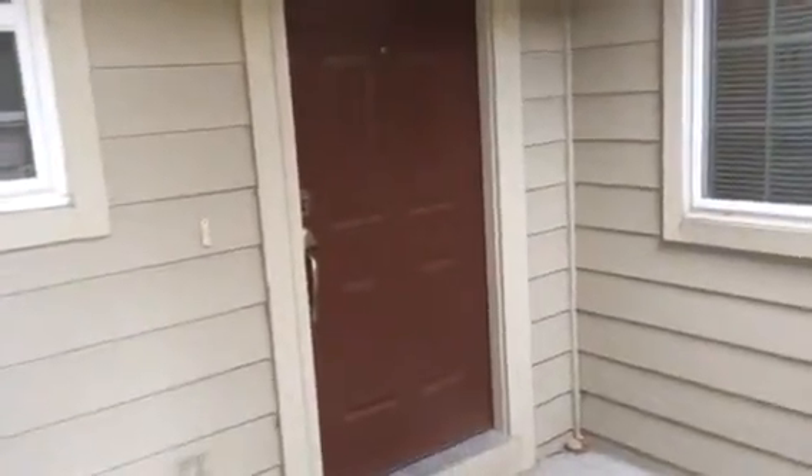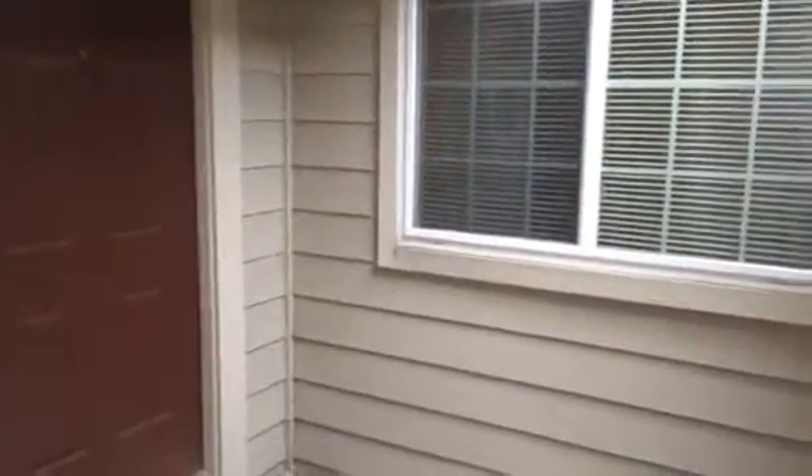This is a move-out video as well as the move-in video for 6778 Zenobia Loop Unit 2, August 1st, 2014. The front has not been swept very well, but the tenant did a very good job cleaning overall. The front door looks to be in good shape.